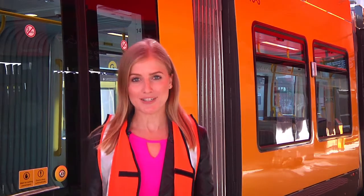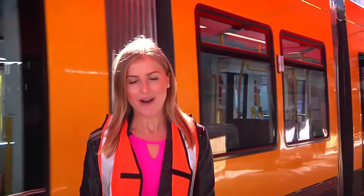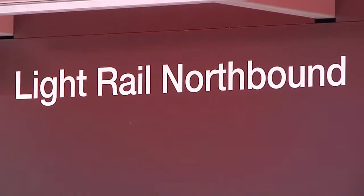If you're going to ride the G, the first thing you need to do is find out what station you're at and where you want to go. All of the stations have maps and station guides to help you out. But the most important thing is to find out which platform you need to be on.